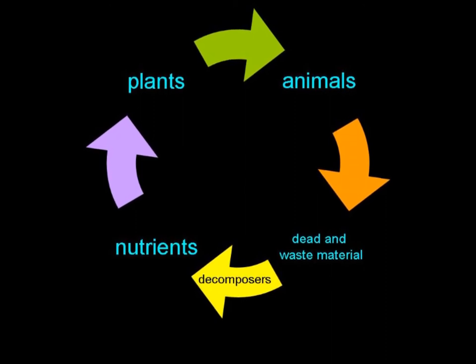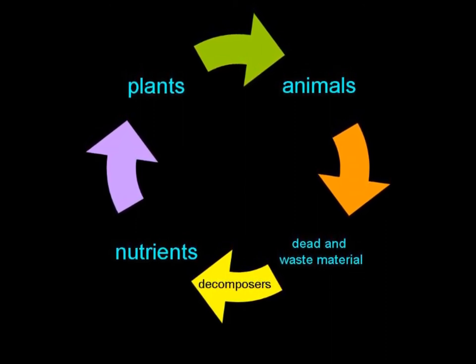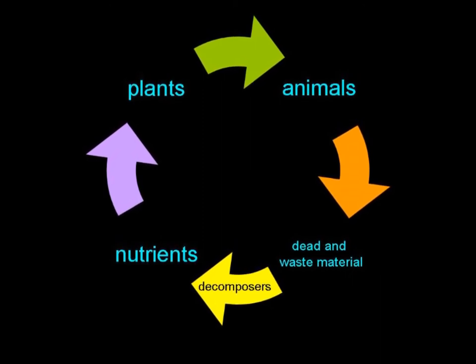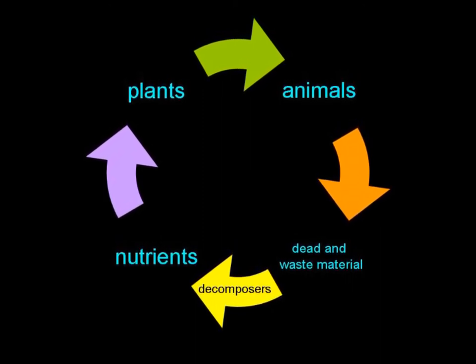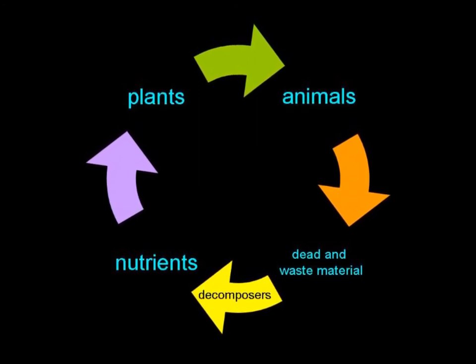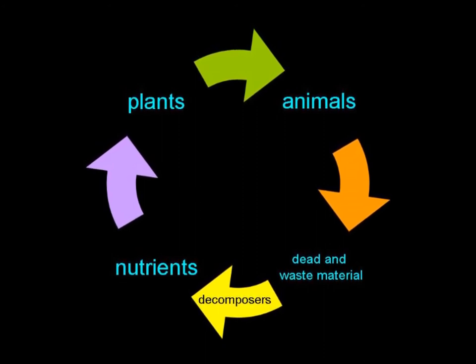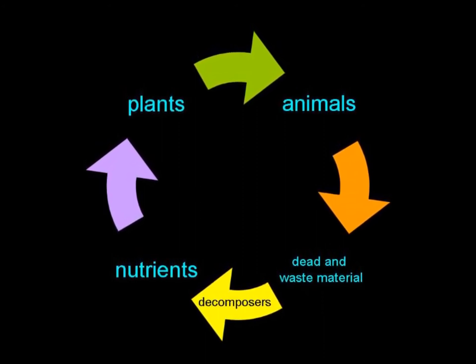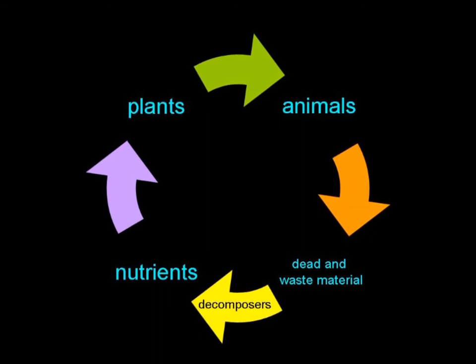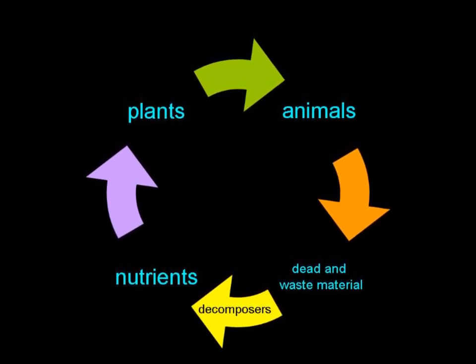Bacteria are decomposers, which means that when an organism dies, it breaks it down and recycles its nutrients like nitrogen, which is then available for primary producers — plants — to use and to be able to produce oxygen. Without oxygen, most living organisms would not survive for a prolonged period. Bacteria are also important for animals, as they make it possible for them to use cellulose and process other food.